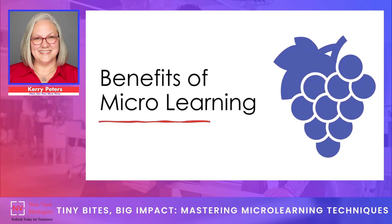Microlearning has been shown to improve retention by breaking down complex information into bite-sized chunks that are easier to remember. Think of a clump of grapes, where individual grapes make up the entire clump — those individual grapes are the bite-sized chunks we ingest in our learning process to focus and retain information a little bit at a time. It increases engagement through interactive and multimedia content, and it can improve performance by providing quick and targeted learning opportunities that can be applied immediately to a person's job.